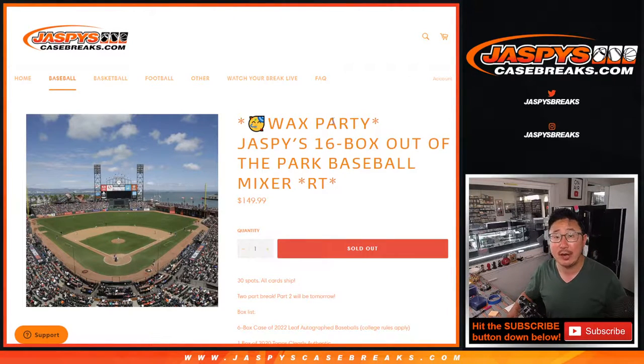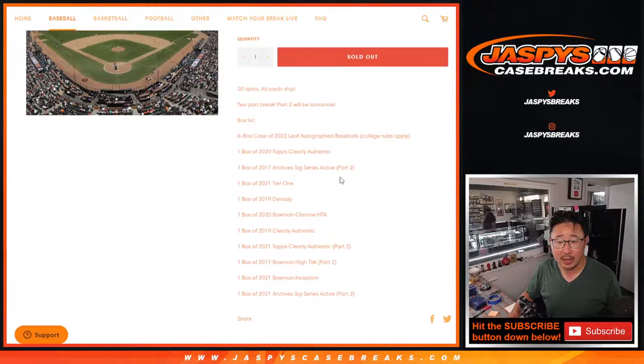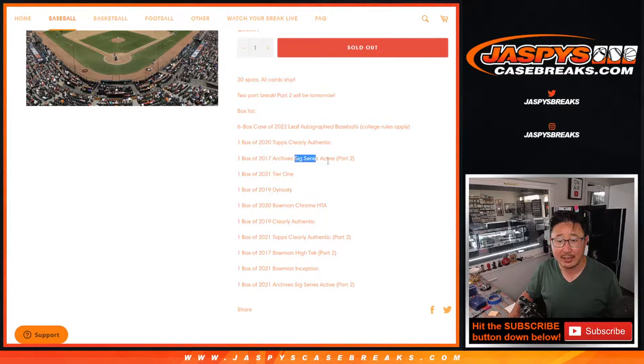Hi everyone, Joe for Jazby's CaseBreaks.com. This is part two of that break right there — the Jazby's 16 box Out of the Park Baseball Mixer. So remember, part two will be tomorrow — that's actually today. Remember, we were missing these four boxes right here. We were missing the 2017 Archive Sig Series.